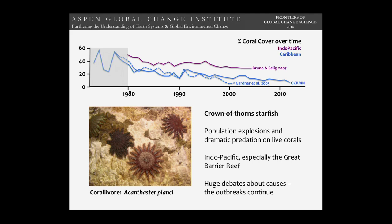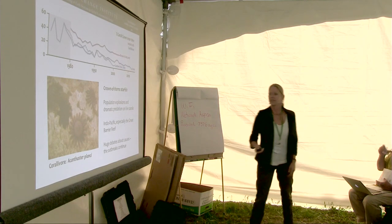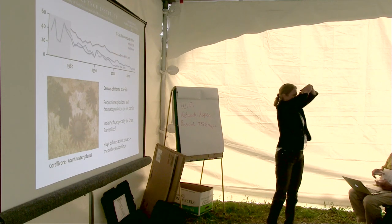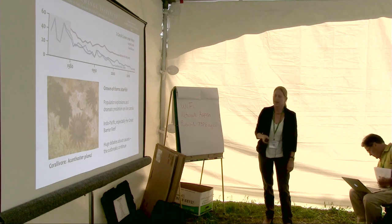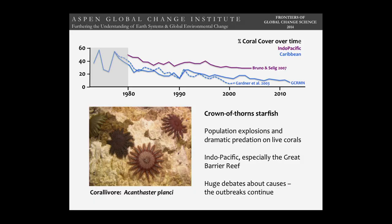The crown of thorns starfish — a biological problem — was the pervasive debate at the time, and it hasn't gone away. These starfish can devastate a reef. They're only in the Pacific, not the Caribbean. They're huge — they can get plate-sized or bigger — and they evert their stomach, digest the coral tissue, and strip reefs of live coral cover. They have huge natural boom-and-bust population cycles, and these booms were very large booms on the Great Barrier Reef in particular, sparking a lot of scientific debate about what caused them.